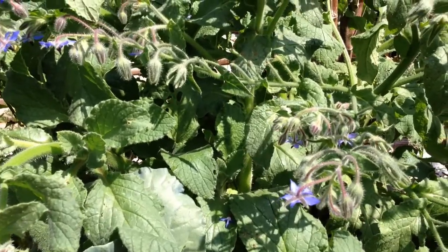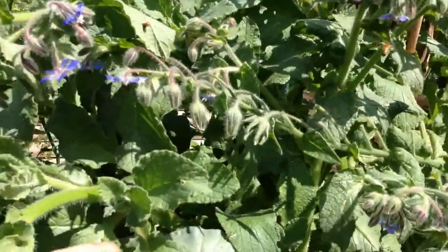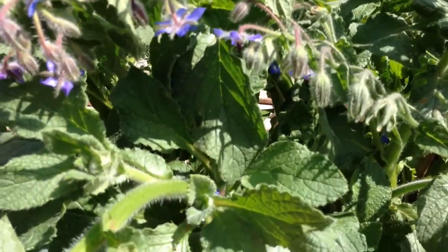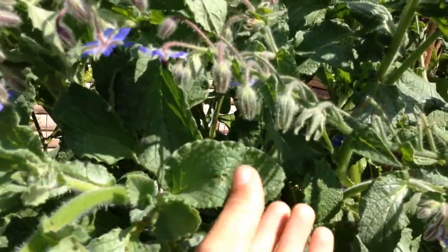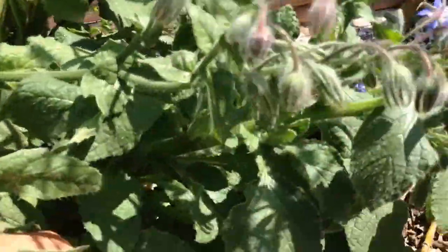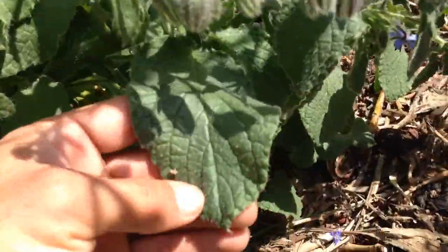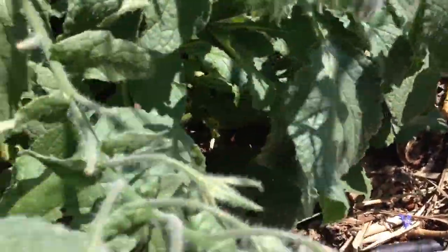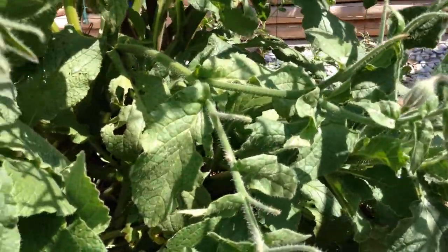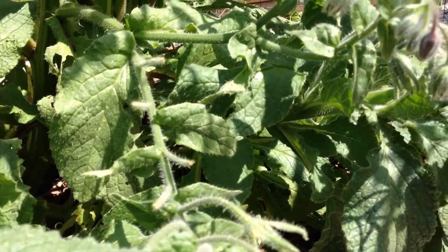Borage is an annual herb, edible. The leaves themselves — some of these smaller leaves, like these little guys here — make great additions to salad. Some of the bigger ones, down in here, are more like what is used for greens, like a collard green or anything like that. But as they become a little bit older, they get bitter.